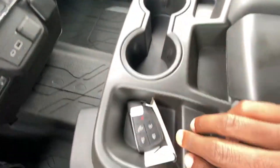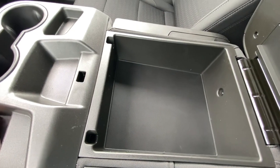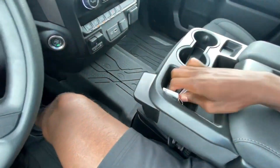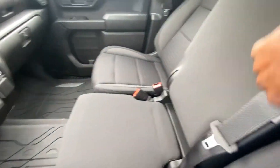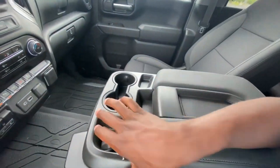Cup holders here, little storage pockets throughout, and then a bigger center console cubby space. We can pull this up to make it a six-seater and get it back down — just pull this strap and there you go.